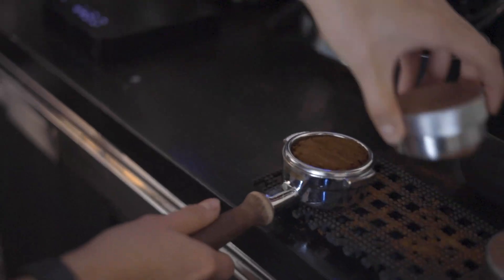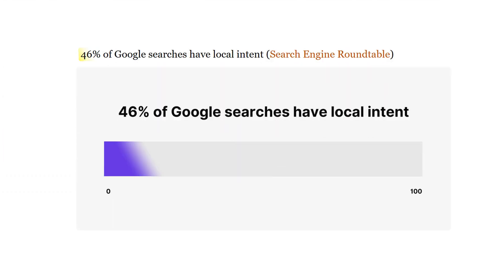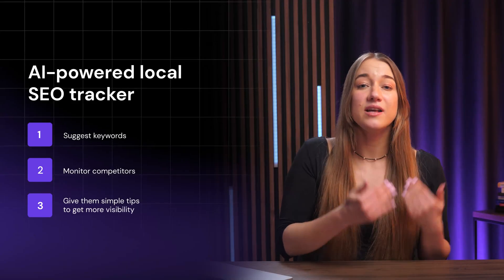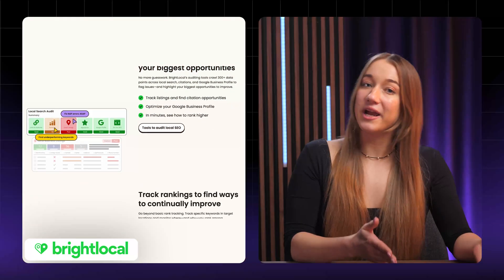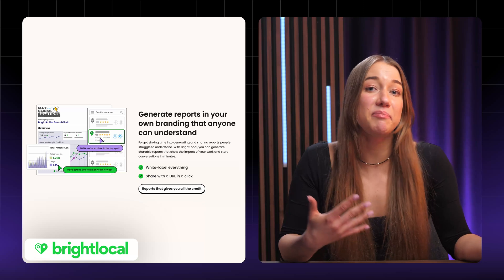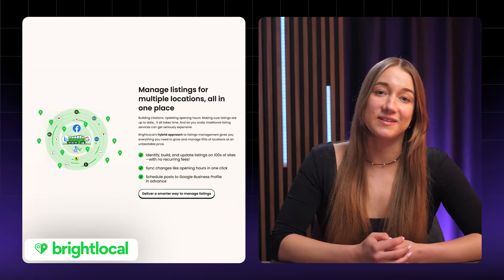First up: an AI-powered local SEO tracker. This is for small businesses like coffee shops or gyms who want to rank higher on Google. About 46% of searches are local — like 'best bakery near me' — but most owners just don't know how they're doing. It uses AI to suggest keywords, monitor competitors, and give simple tips to get more visibility, all from a clean dashboard. Tools like BrightLocal do this and make millions, but you could keep it simple for smaller shops — a way to help them get found and bank steady cash.